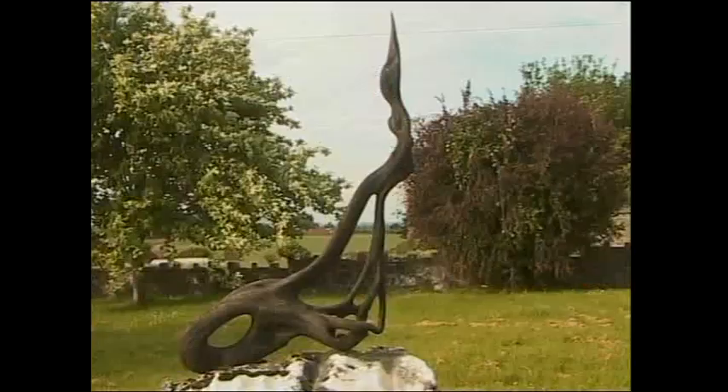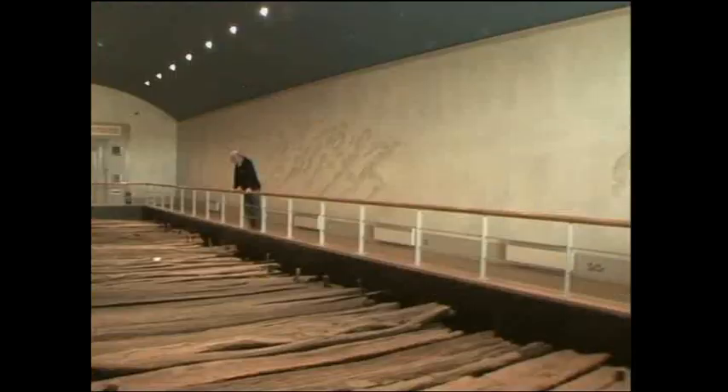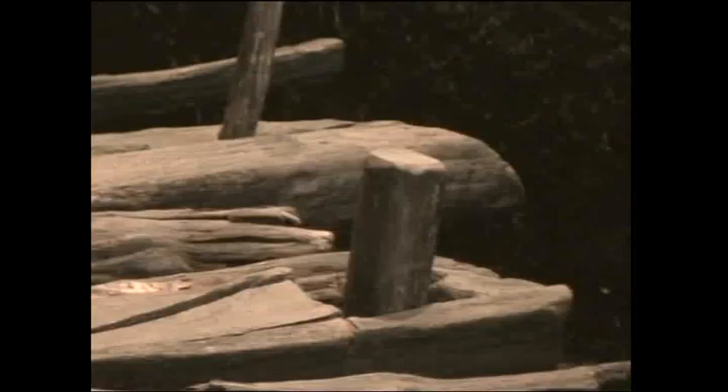This is the Corley Trackway Centre. It houses an ancient 18-metre section of bog oak road that was part of a road system across the Longford bogs, dating back to 148 BC. Even today, this was an impressive feat of engineering.